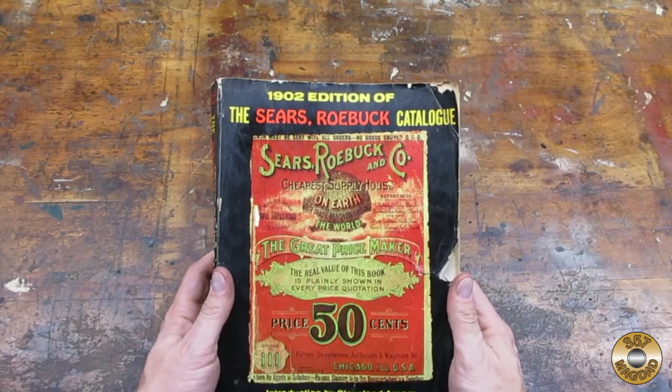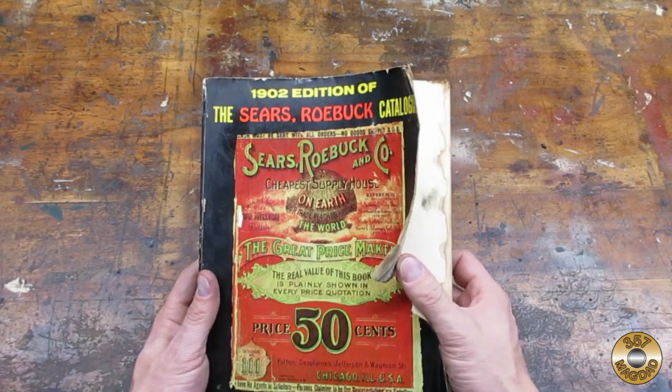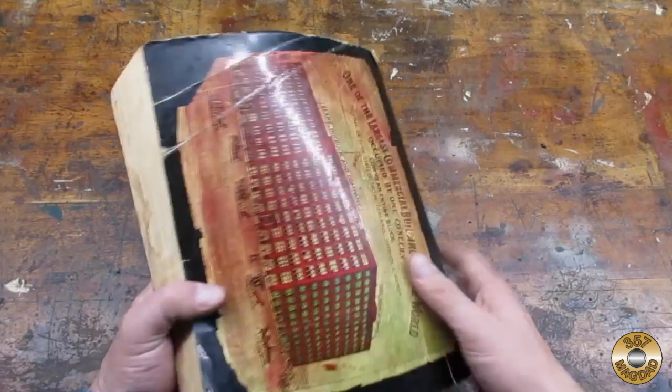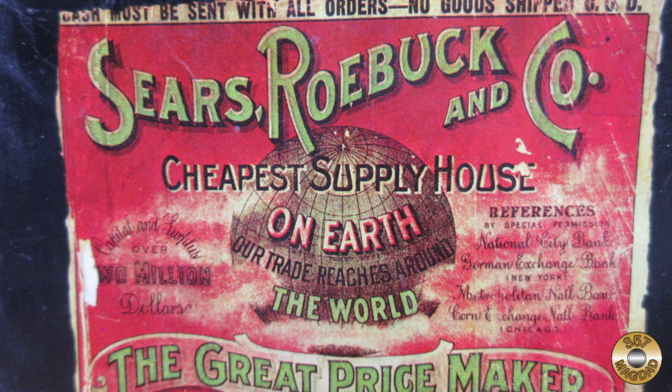My daughter found this in our local library's free-to-take-home bin. It's pretty beat up — that's probably why they were giving it away. The first thing I noticed on the cover was that Sears and Roebuck advertised themselves as the cheapest supply house on earth.